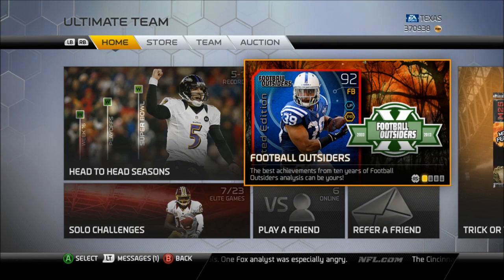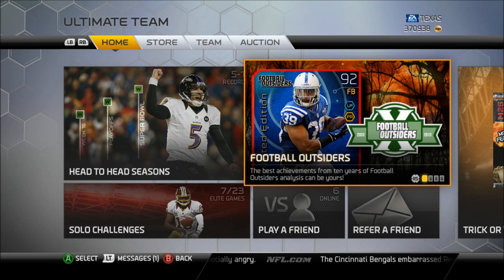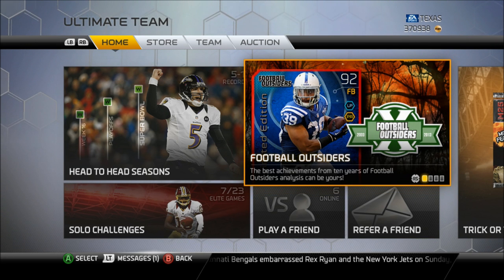And that is this week's Football Outsider Card Overview. If you guys enjoyed this series, be sure to drop a like on it. Also, if you're new to this channel, hit that subscribe button. I upload videos every single day, so make sure you subscribe so you don't miss out on any of my uploads. Peace!